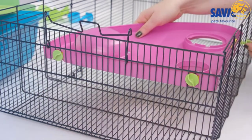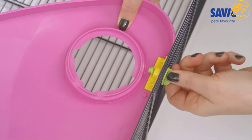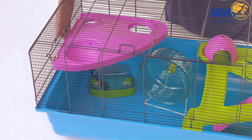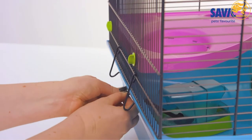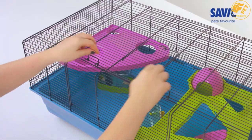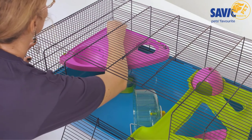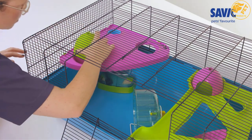The cage comes with numerous accessories that include exercise wheels, two houses, a penthouse, tunnels, food, and water bottles that ensure optimum comfort. The ample space ensures that your pet remains occupied all day long with frolicking and tunneling fun for maximum performance. It's also portable, coming with two exclusive handles that enable you to move the cage anytime and also for efficient transport.